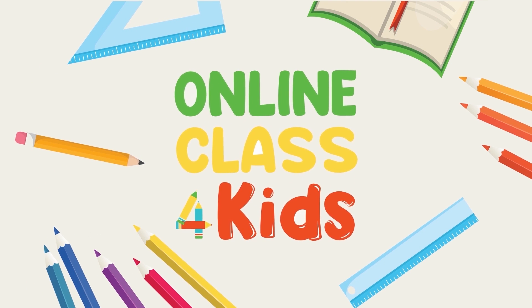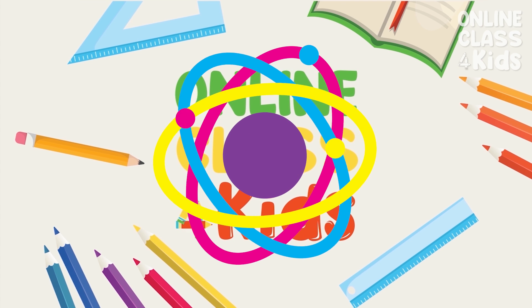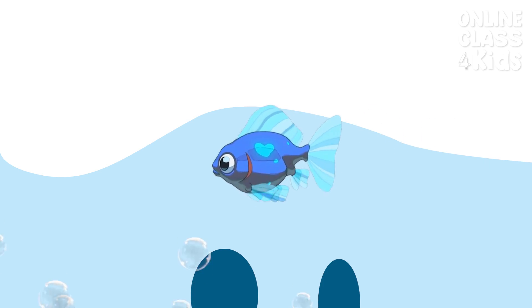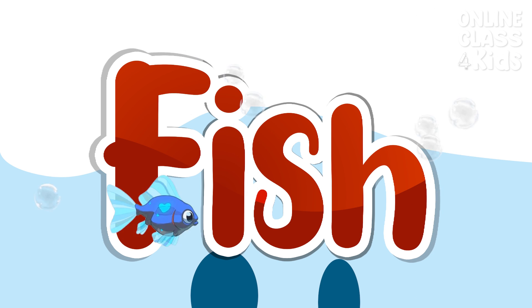Online Class for Kids. Let's discover an incredibly interesting animal: the fish.